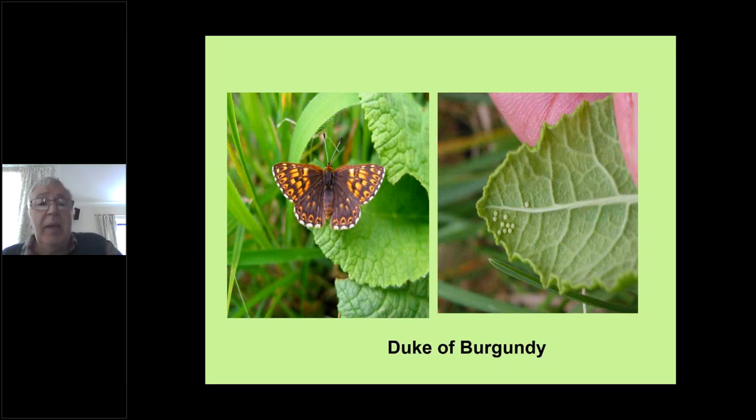Another rare butterfly we're fortunate to have in Cumbria is the Duke of Burgundy — used to be called a fritillary, but we now know it actually belongs to its own family in the UK, although worldwide there are many other members of this family. It lays its eggs exclusively on primrose and cowslip — quite often just one or two eggs, though here we've got quite a batch which is unusual. The female curls its abdomen round to the underside of the leaf to lay its eggs, so the caterpillars will only feed on primrose and cowslip.